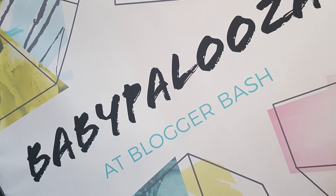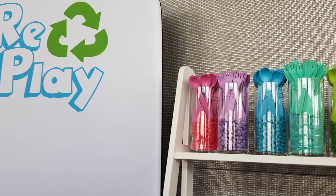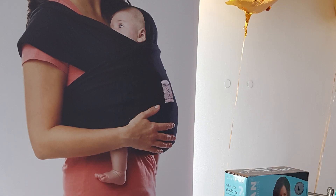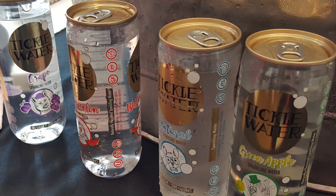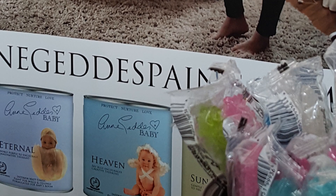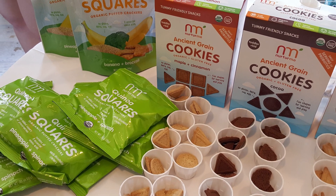Babypalooza followed. Babypalooza was an expo filled with different exhibitors who sell baby products. They had baby food, healthy organic options to feed your child. They had baby wraps if you're someone that likes to wear your baby. They also had paint — Ann Geddes has a new line of paint coming out that's supposed to be safe colors to paint baby nurseries in, colors that kind of reflect the mood you want your child to be in.